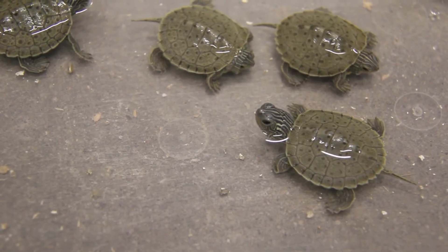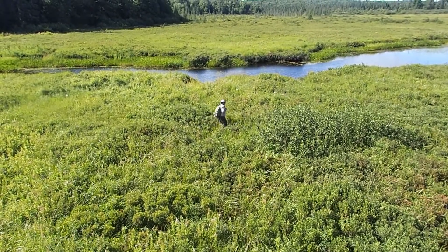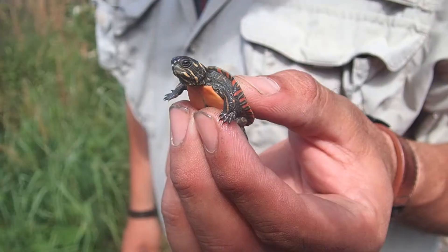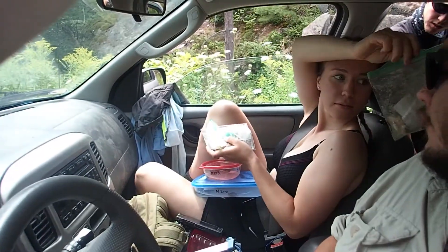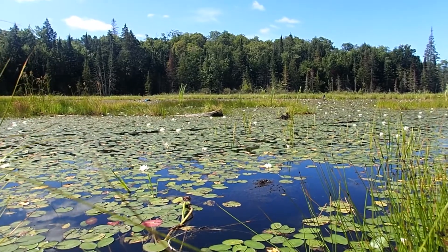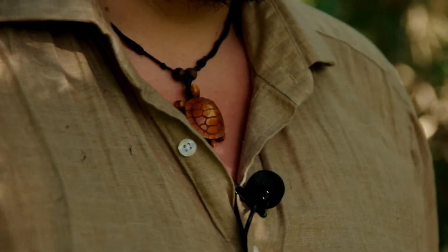Being a field technician for the START project means sometimes I'm out on a wetland in a wetsuit looking for turtles, and I'll stop and think: this is my job. I hike around, look for wildlife I'm genuinely interested in, and get to interact with them in these beautiful Muskoka landscapes. Despite the hardships — bugs, heat, cold — it's a truly rewarding experience, and that's why I keep coming back year after year.